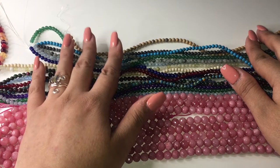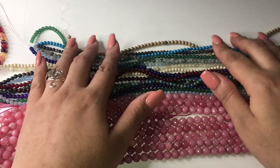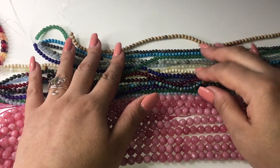At one point the amethyst was considered a precious stone, but it was moved to semi-precious because there is more of it now than there was then.